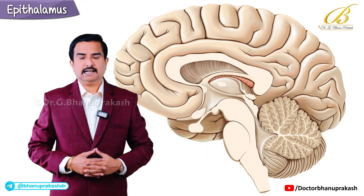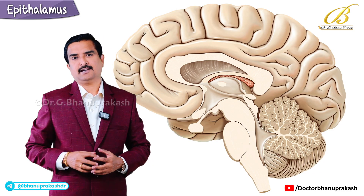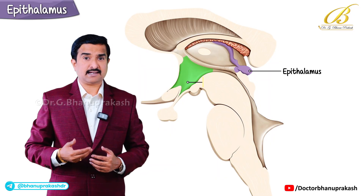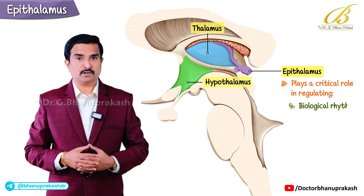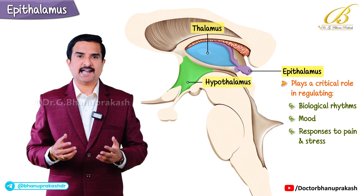Hello everyone, let's now talk about a lesser-known but fascinating part of the brain — the epithalamus. It may not get as much attention as the hypothalamus and thalamus, but it plays a critical role in regulating biological rhythms, mood, and responses to pain and stress.